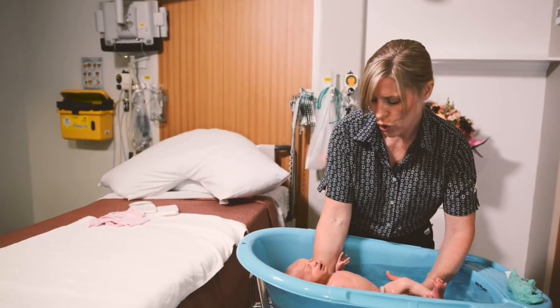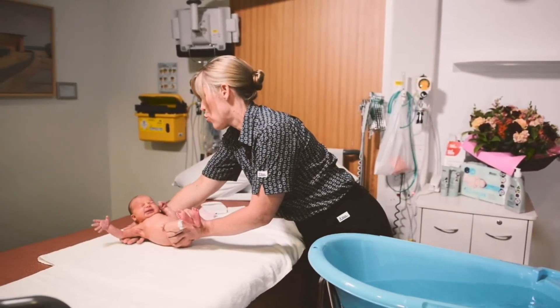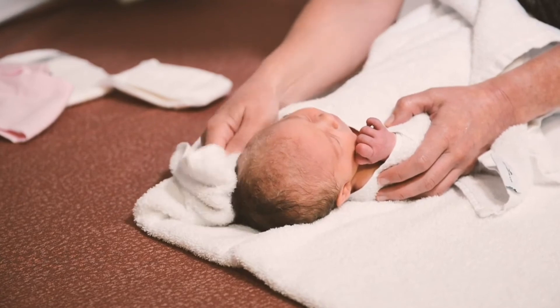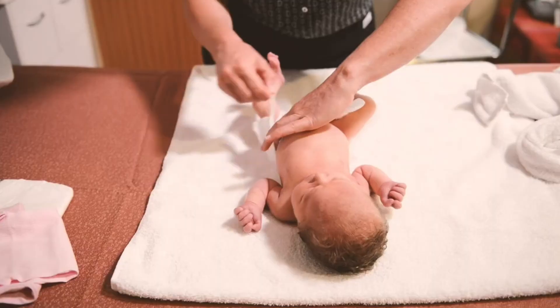When the bath is complete, lift your baby out the same way you put them in, with your arm around their shoulders, holding their arm and their feet. Place them on a towel and dry, ensuring you dry their skin folds under their neck.